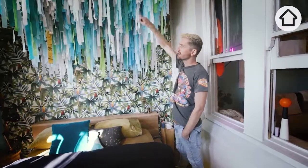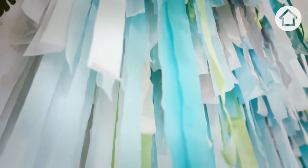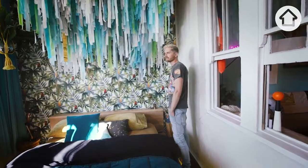I interlaced some rope lighting through it, so at night the light filters down through the streamers. I just like the movement — when the breeze comes through you get that nice movement, which is lovely.